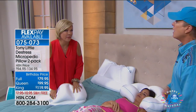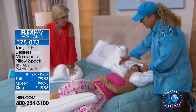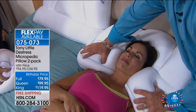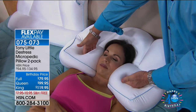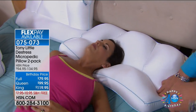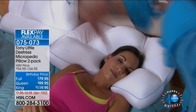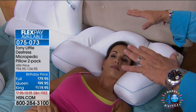Tony demonstrates on a live model: the pillow cradles and customizes to her neck, stays cold to the touch. You don't have to fluff it — if she moves her head anywhere, it moves with her and cradles. She never wakes up trying to fluff a pillow — it's self-fluffing, always cool.